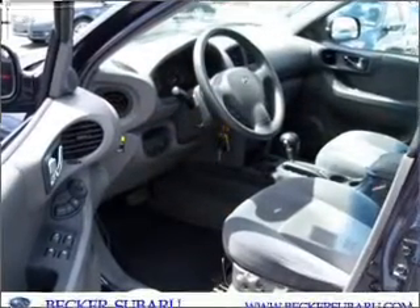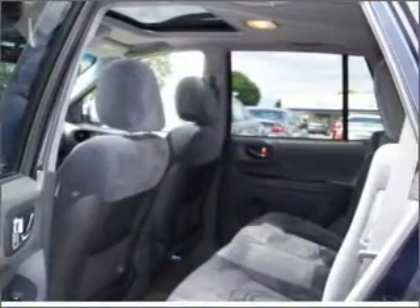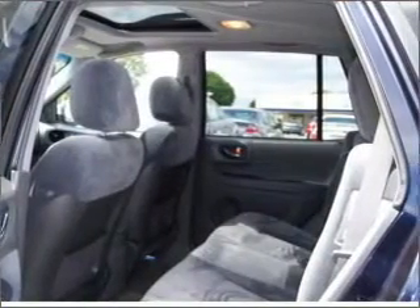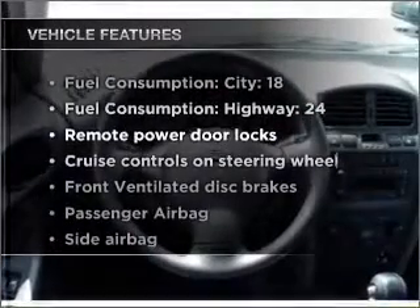A premium sound system is just one of the benefits of owning this vehicle. Indulge in the comfort of heated seats. The sunroof lets fresh air in. Plus, enjoy these notable features that are included in this ride.